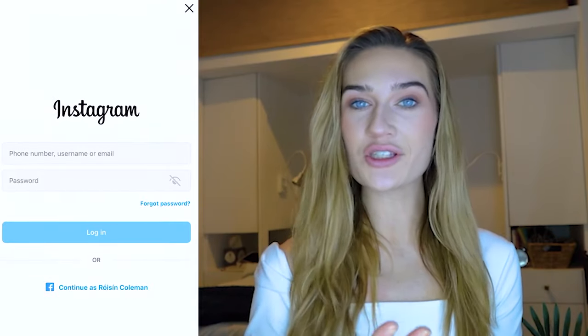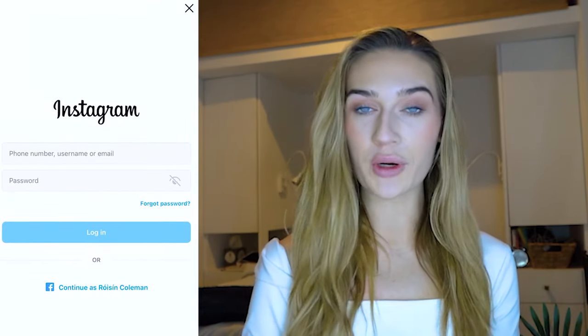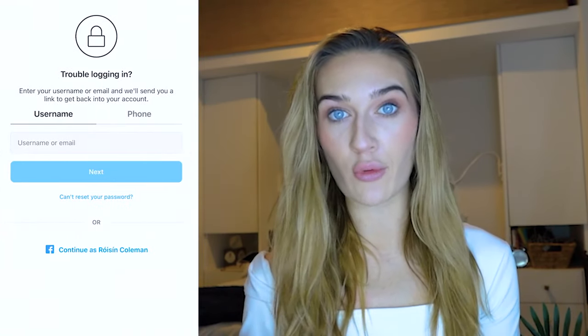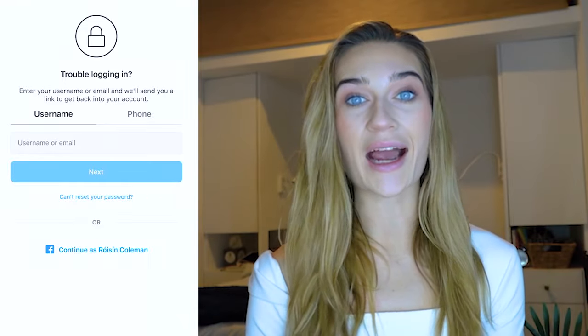I'm going to walk through the recovery process on how to get to the video selfie method. Go to Instagram's homepage — the page where you log in. Once you're there, click 'Forgot password?' Instagram is going to ask for your username or email. Type in the username of your hacked Instagram account. Now if the hacker changed your username, put in the new username into this box. For example, if the hacker changed your username to 'ivebeenhacked103', put that in.